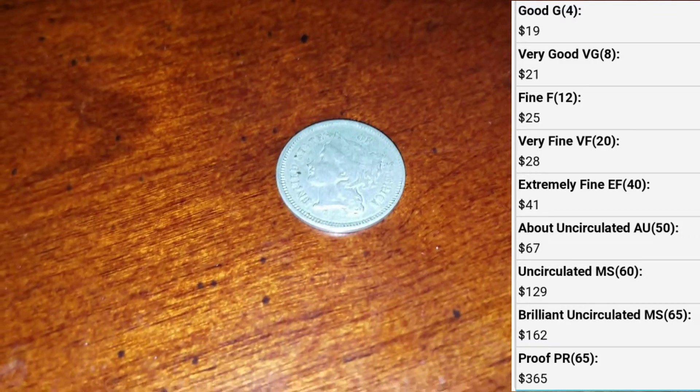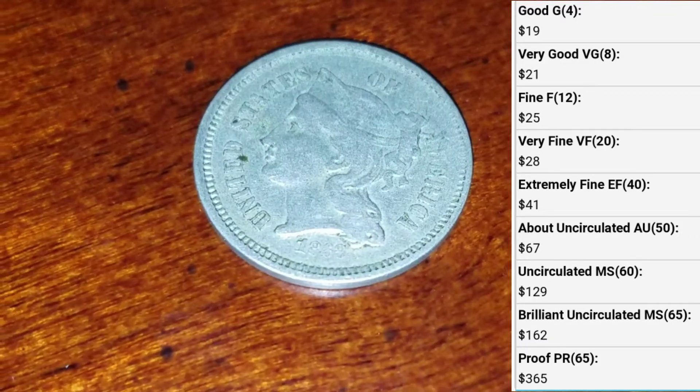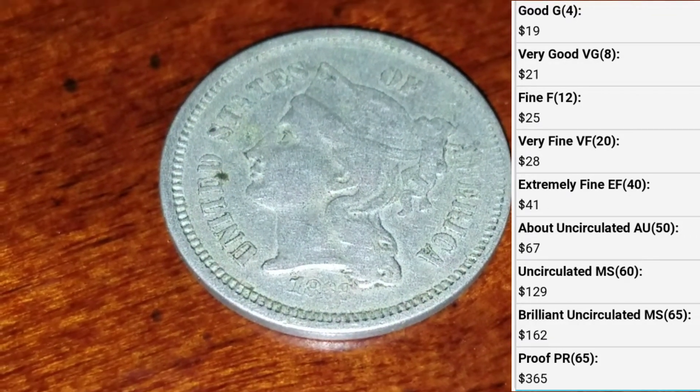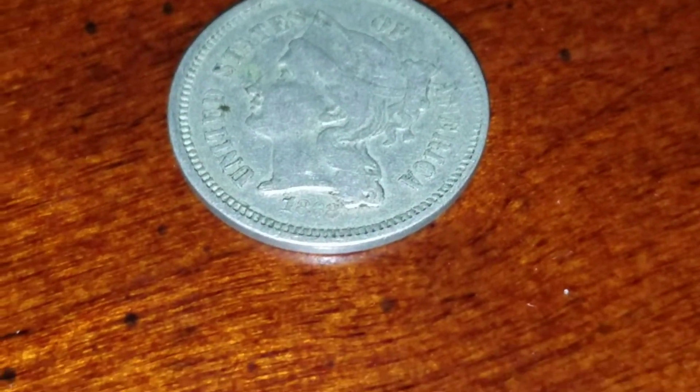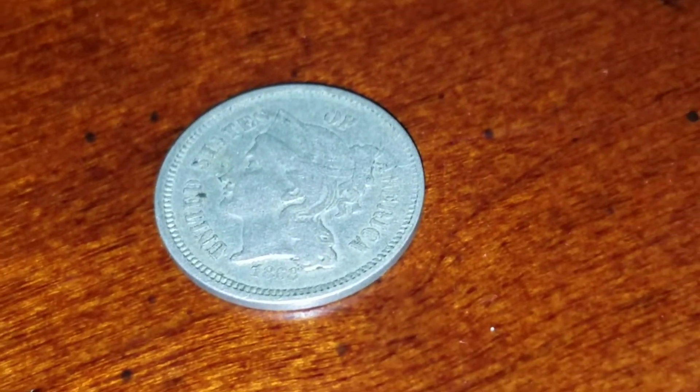If you watched my 2019 goals video, you know I wanted to add new types of coins to my collection. That's a new type of coin, so 2019 is starting off to a good year.